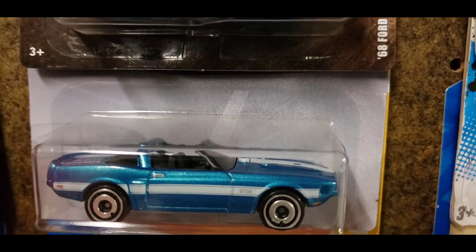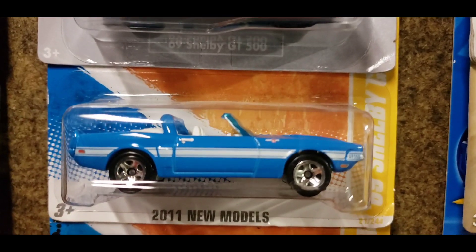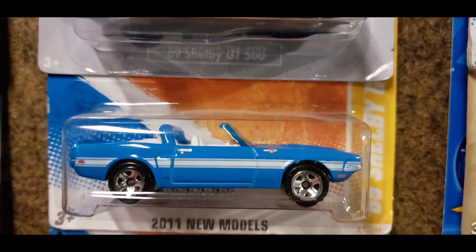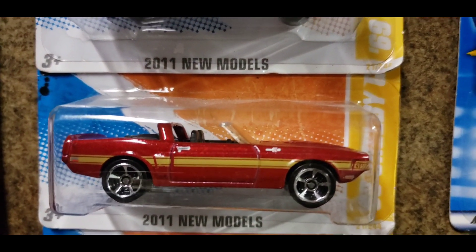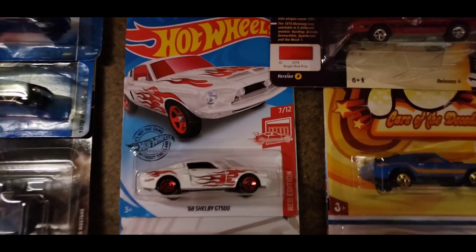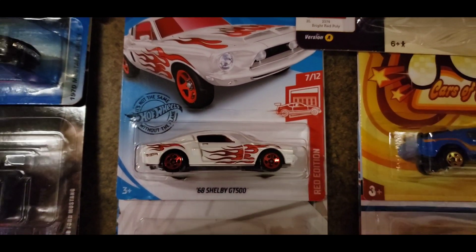Moving into the '69 Shelbys — you have the '69 GT500 convertible in metallic blue with the black interior and white tampos with the silver aero discs. You have the blue and white with the white interior and chrome five-spoke wheels. You have the metallic red with the gold striping and the silver MC5s. Recolor in black with the white interior. Up top you have the '68 GT500 for the Target Red edition.